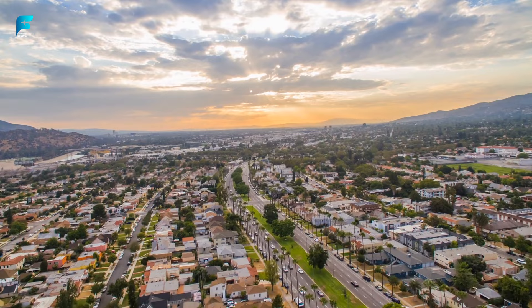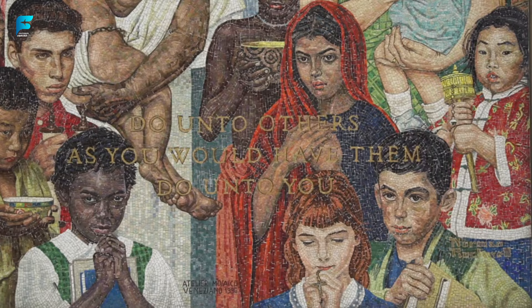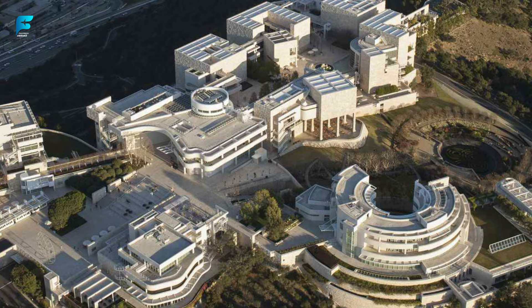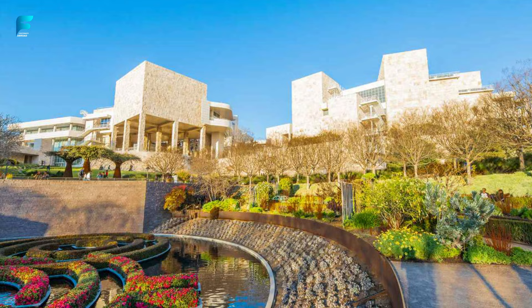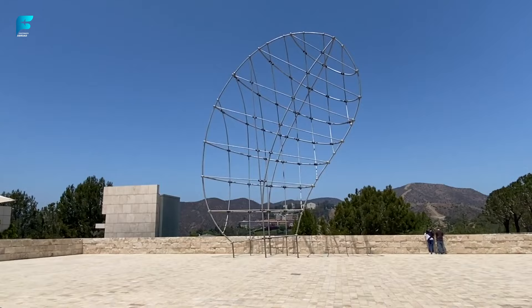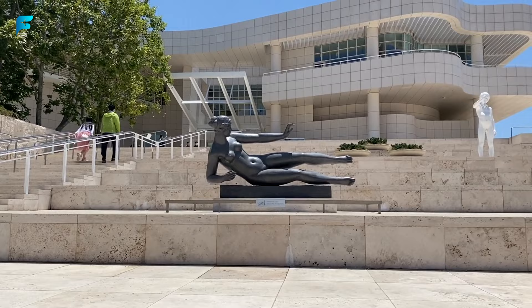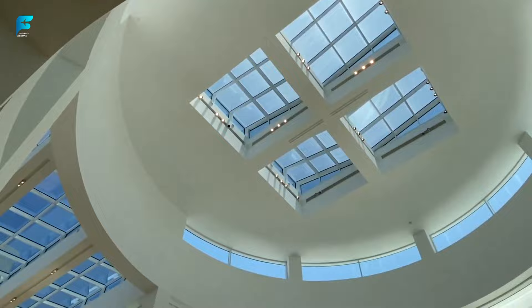Getty Center. This stunning museum complex showcases European and American art from medieval times to the present day. It also has spectacular gardens, panoramic views of the city, and free admission. The Getty Center is one of the most visited museums in the United States, with over 1.8 million visitors per year. It cost over $1 billion to build and took 13 years to complete, and has a tram that takes you from the parking lot to the hilltop where the museum is located.